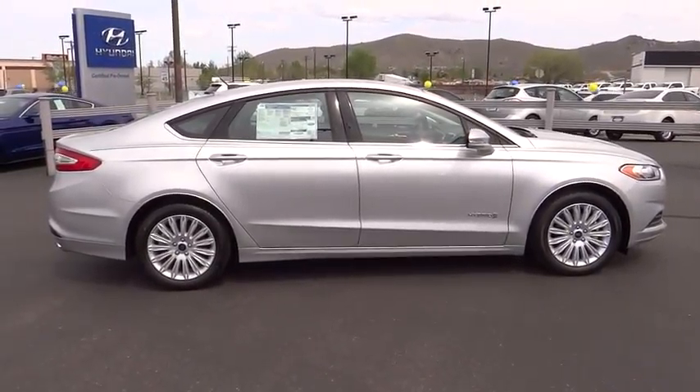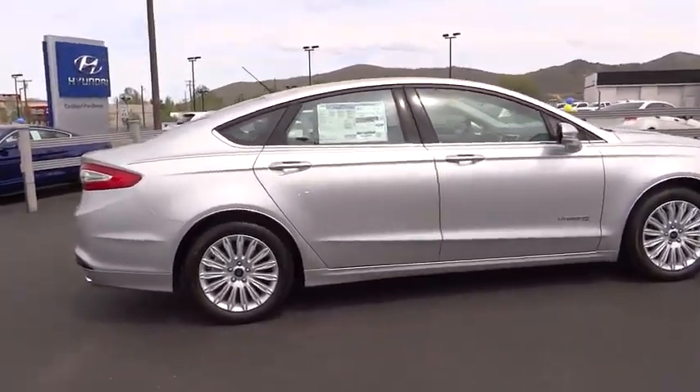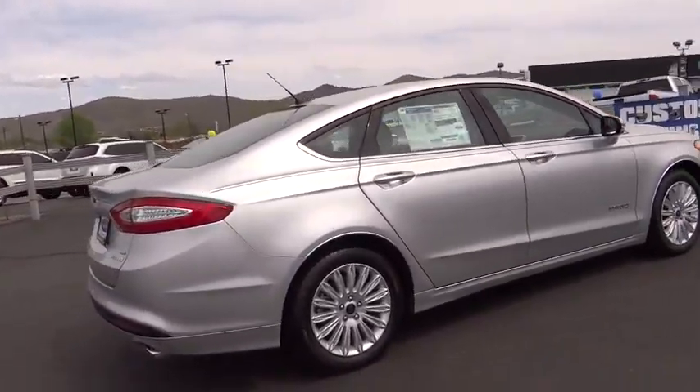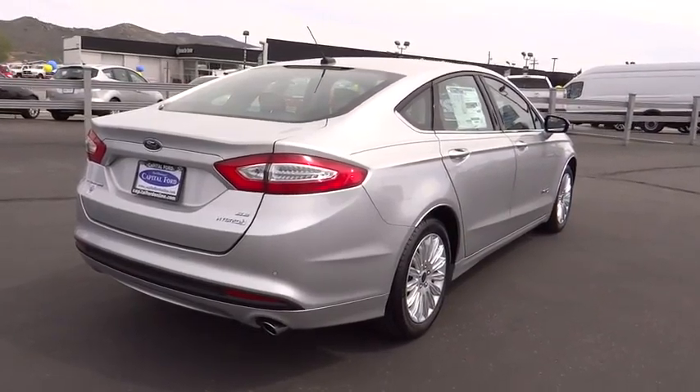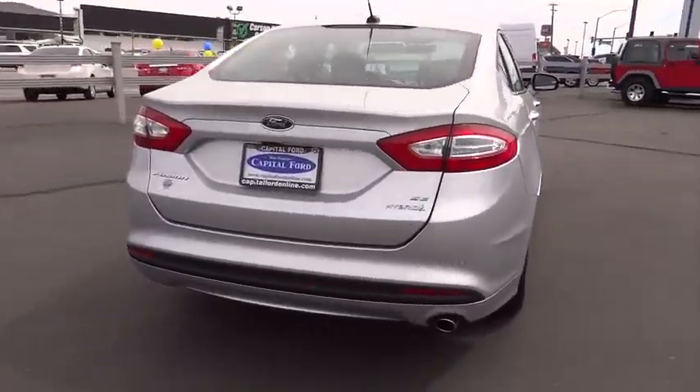Aluminum wheels. Cruise control. Four-wheel disc brakes. Climate control. AM-FM stereo radio. Front-wheel drive. Rear defrost. Power windows. Your new ride is just a phone call away.